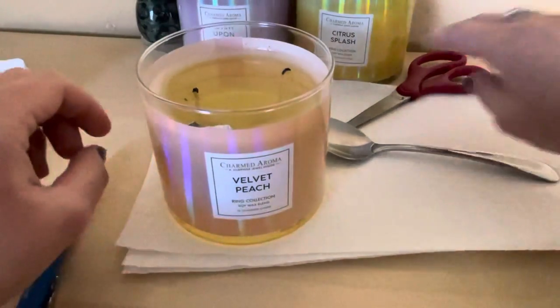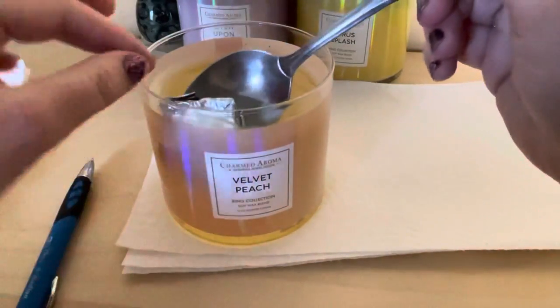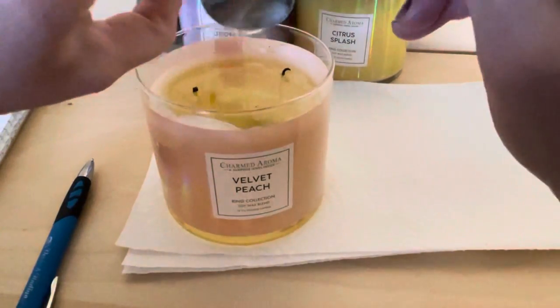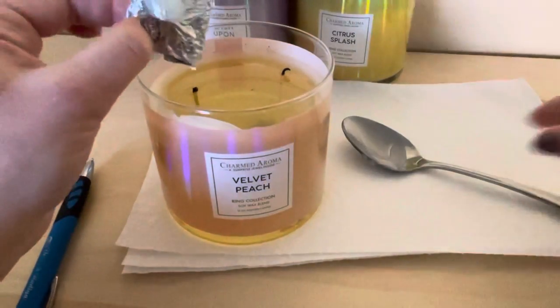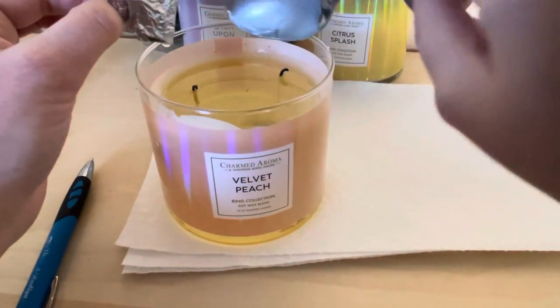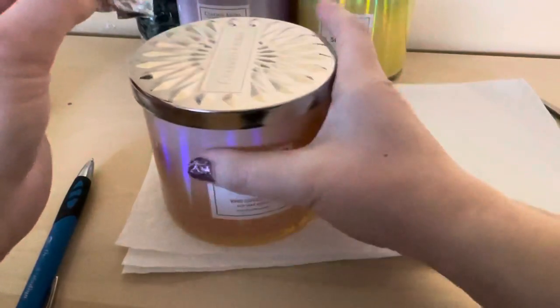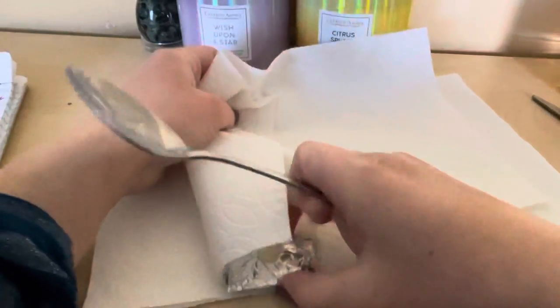I melted the candle already and now we're gonna take it out. There's still a little wax left. We're gonna fix up the candle wick thing a little bit, close it up, put it on the side, and let it get stiff the way you want it. I'm gonna take the paper for that and put the spoon aside.